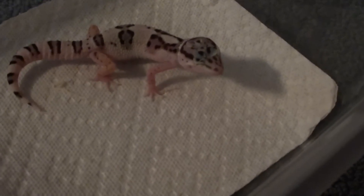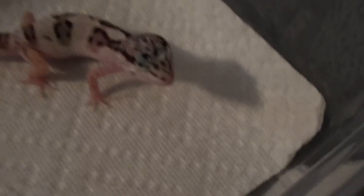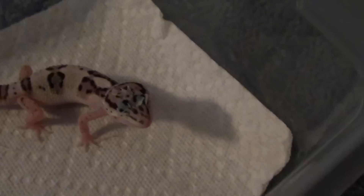The next one we have is Beta. Beta is Alpha's hatchmate, and he's going through shed so his tank might be messy, which it is. Yeah, he's going through shed. As you can see, he's getting shed off of him — it's on his eyes and on his head.